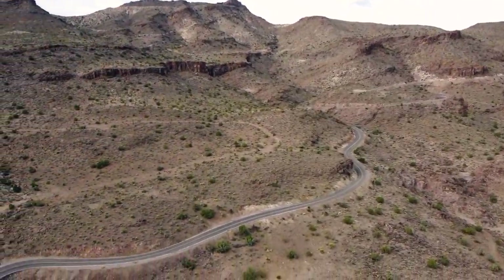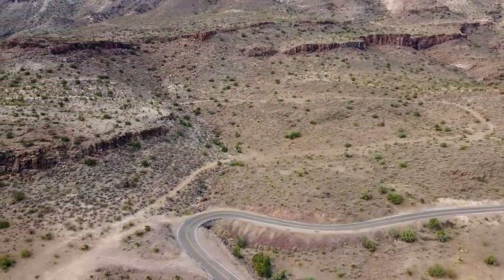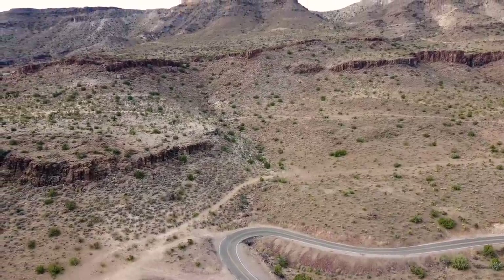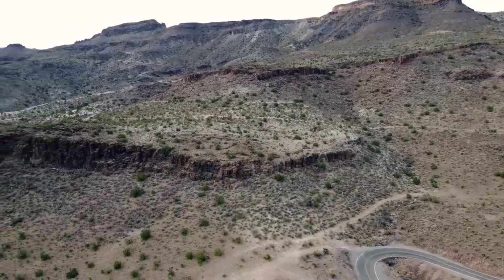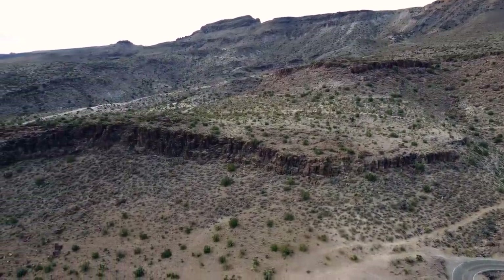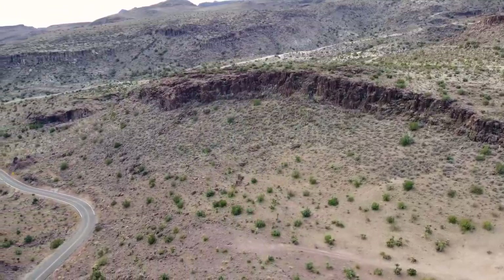If the hills could talk — my goodness. You see a ton of motorcycles come through here too. It's just a perfect road for motorcycle riding. And it is heavily, heavily traveled.